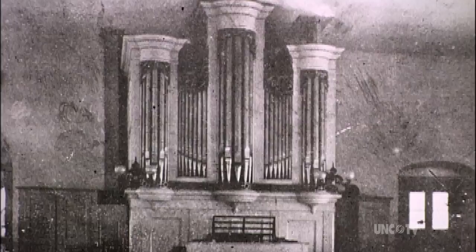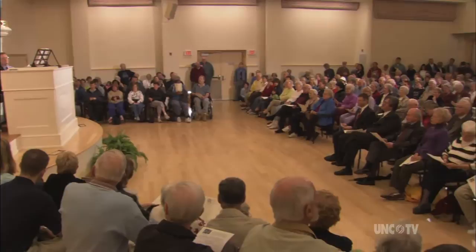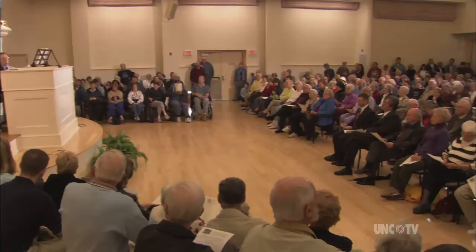Having this organ in Salem in 1800, at the start of this new community and new church, tells us that for the Moravians at that time, worship was of primary importance and music was an essential part of that worship. And now the sweet sound of the Tannenberg once again brings music to the ears of those who stop by Old Salem to hear.